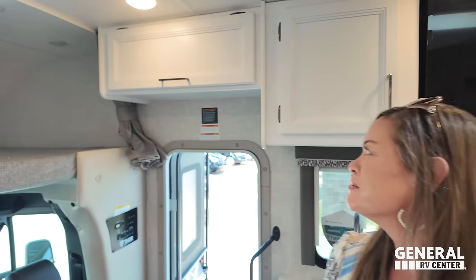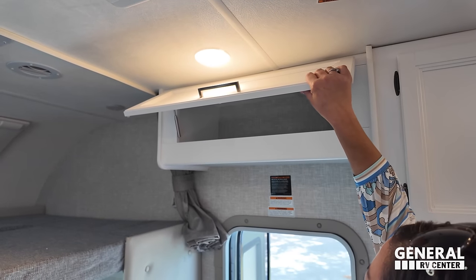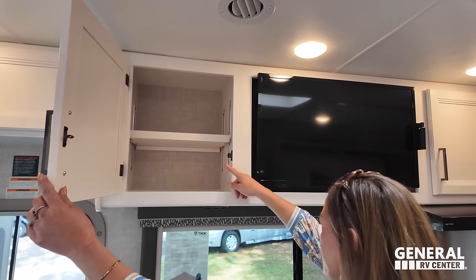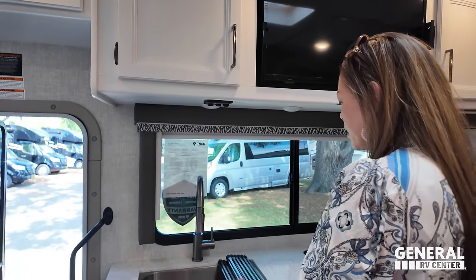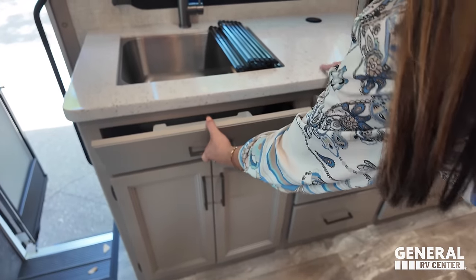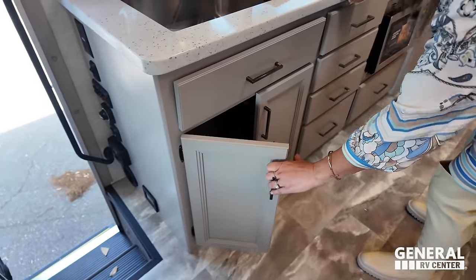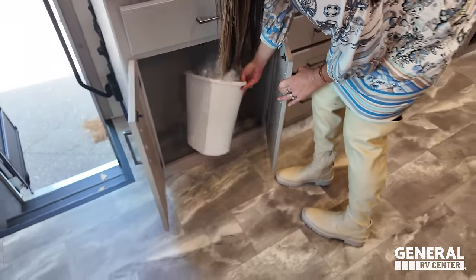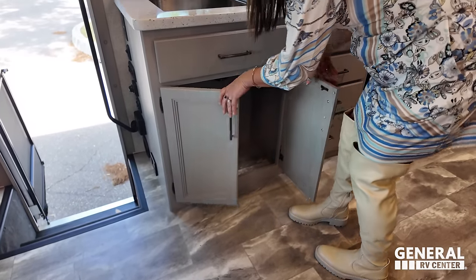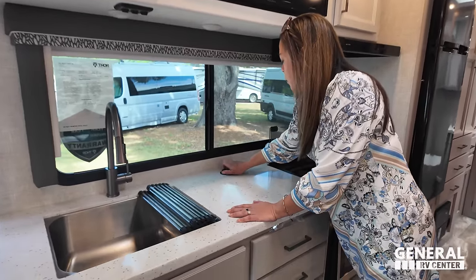There's storage above the door, and over here a cabinet with an adjustable shelf. There's a nice big window in here, a residential-style sink with an extension, a place for sponges, storage underneath with a trash can, and privacy curtains. We've got some good counter space in here for as little as it is — plus the tower of power.